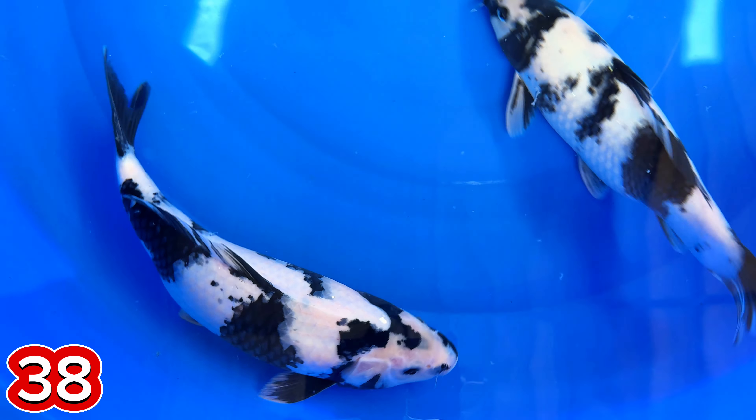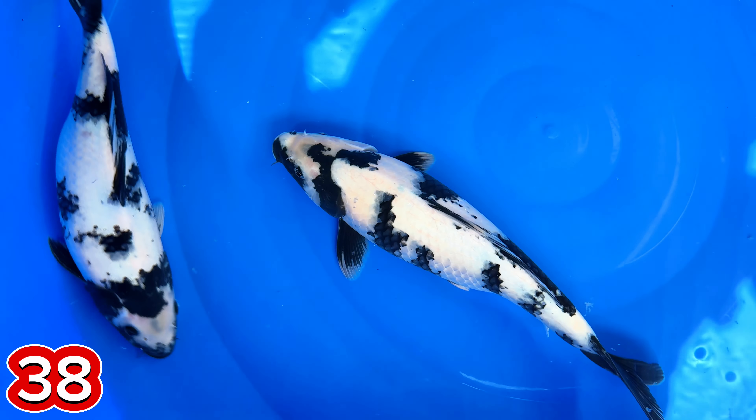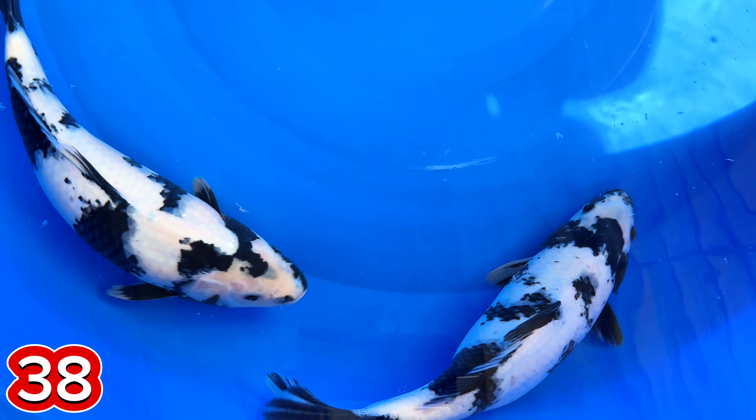Ini size berapa, mas ini? Size-nya nomor 38— 34, 37. 38, 37? 34, 37. Oh, 34, 37.